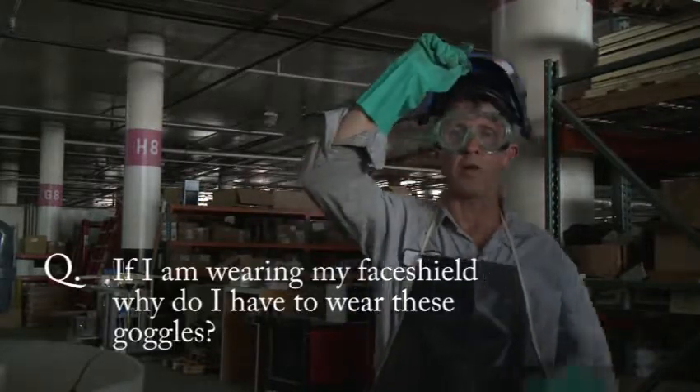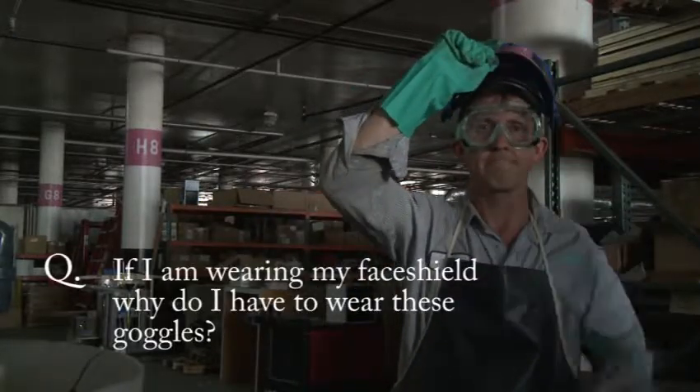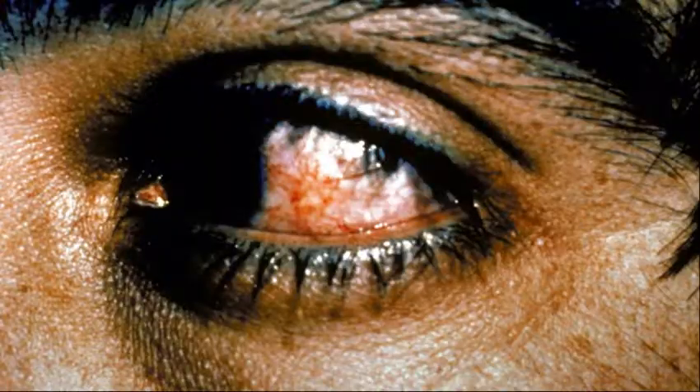If I'm wearing my face shield, why do I have to wear goggles? That's a common question. The eyes are extremely sensitive to chemical splashes, and these splashes can easily get under the face shield and affect the eyes.